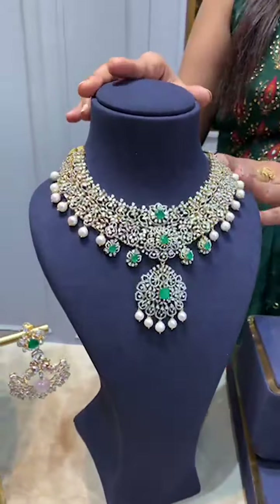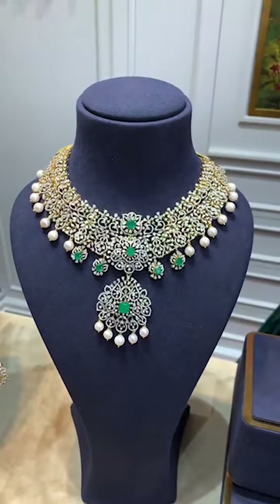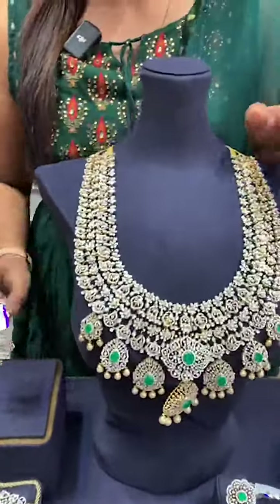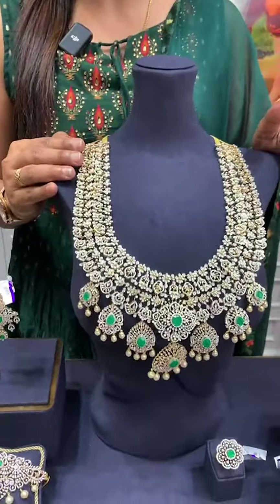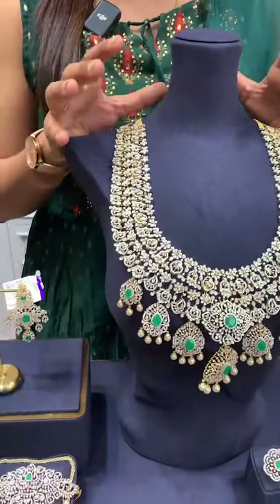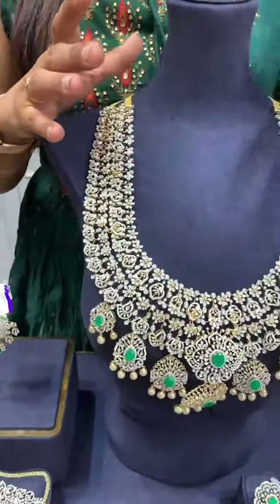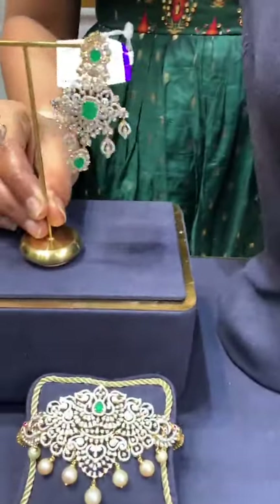This is another double decker choker — double decker is very special and economical. We have two layers with a detachable pendant. And this is another pretty bridal haaram — it is very heavy and it is a double decker, so two-in-one and three-in-one use. The pendant is detachable and the stone is changeable, along with matching earrings.